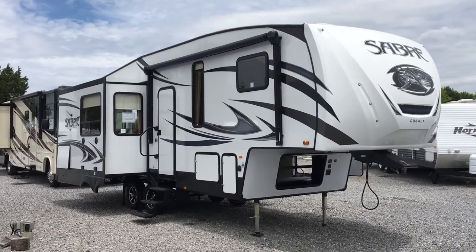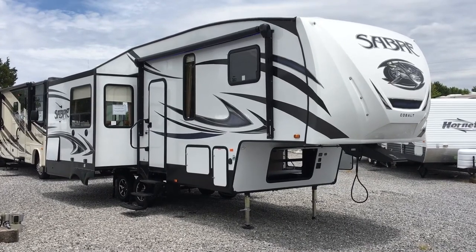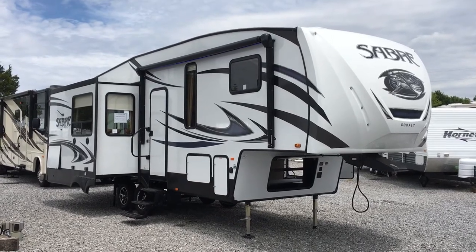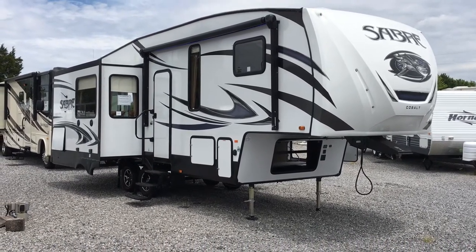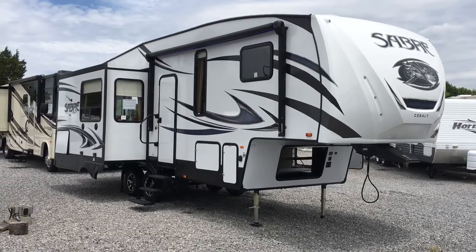I'm Collin Fitzgerald here with Arrowhead Camper Sales in Mayfield, Kentucky. I'm going to be showing you this 2018 27RLT Sabre fifth wheel. It's a cobalt version, a fifth wheel by Forest River. It's a three-slide rear living model with a wardrobe slide in the bedroom. Short length but a lot of features found in many of the bigger fifth wheels, and we're going to look at some of those today.